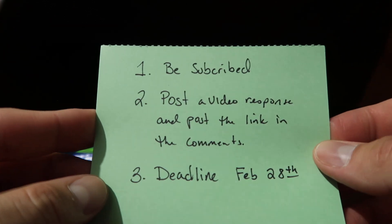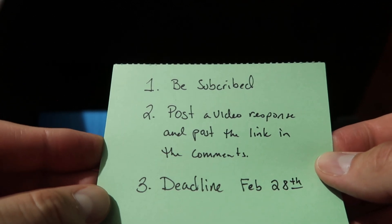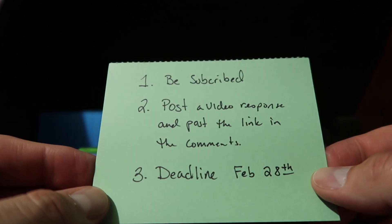For my contest, you must be subscribed because I'm thanking my subscribers, and then I want you to post a video response in my comments for this contest. The deadline is February 28th. Here is what I would like you to post: I would like for you to post and share a story about the time that you purchased a card on impulse.